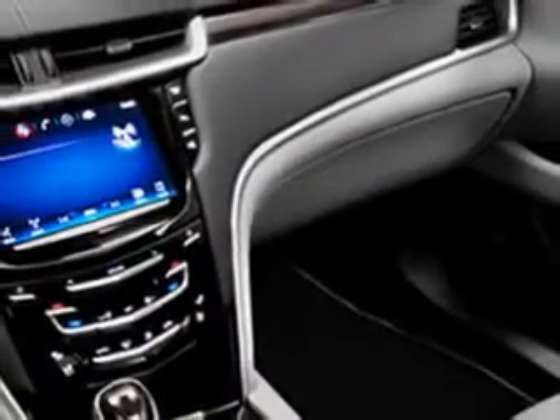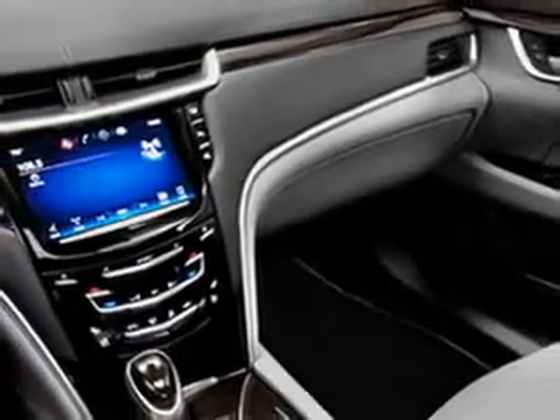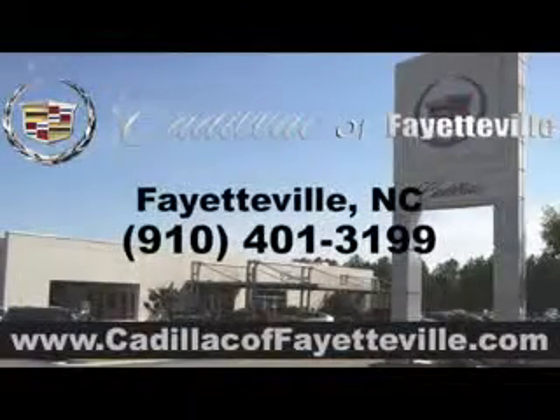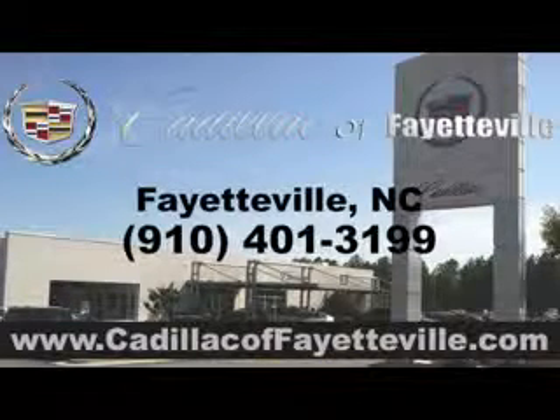Enjoy the drive and have peace of mind in this 2014 Cadillac XTS. See us at Cadillac of Fayetteville today. Stop in today or visit us 24/7 at CadillacofFayetteville.com.